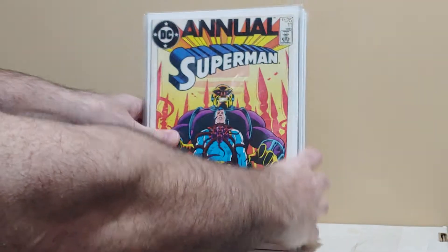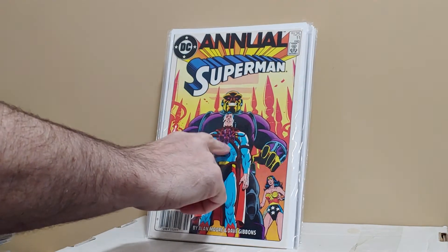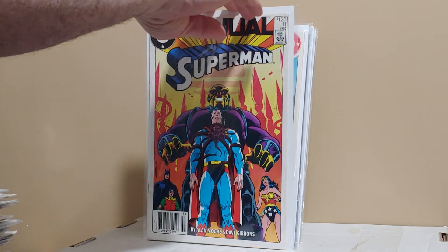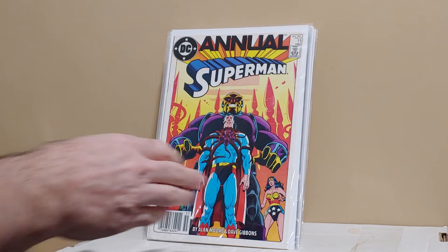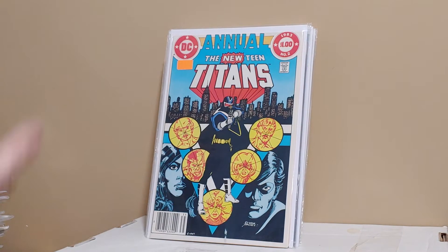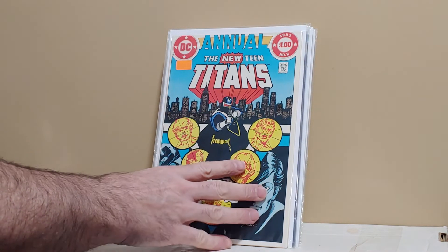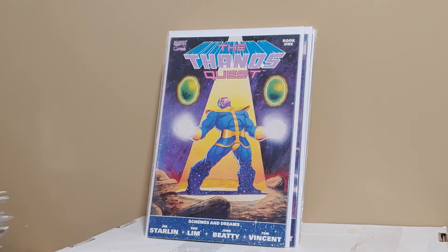Almost done with the doubles. Superman Annual number 11 — the first appearance... I can't remember, but this story's been done ad nauseum. It's a great Alan Moore story: 'The Man Who Has Everything.' Just a great book. New Teen Titans, first appearance of the Vigilante. Thanos Quest 1 and 2. The Thing number one, newsstand.